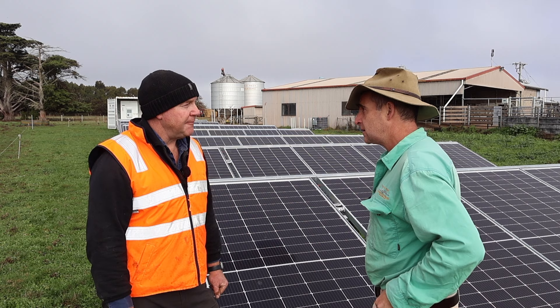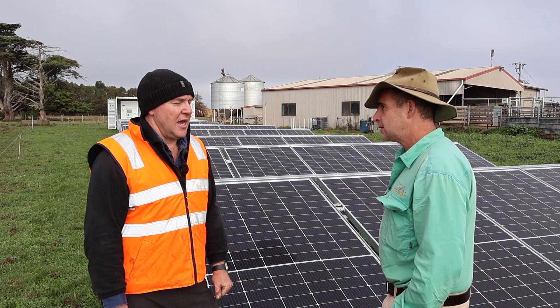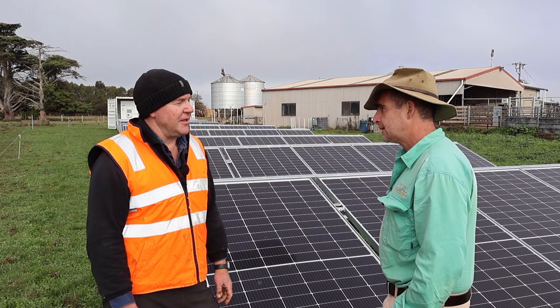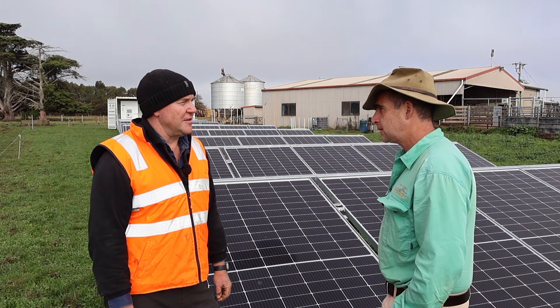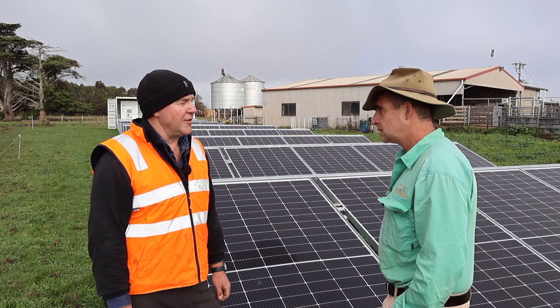These panels are giving you 100% charge of those batteries with like five or six hours of usable sunlight a day. The guys are monitoring it remotely through the system, so it's coping. That was one of the things I thought would really test the system — having it set up at this time of year — and so far it's been okay.